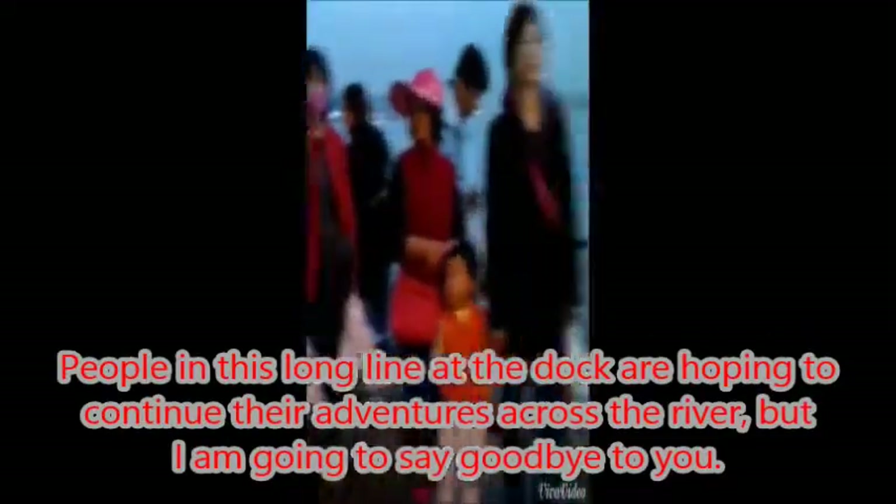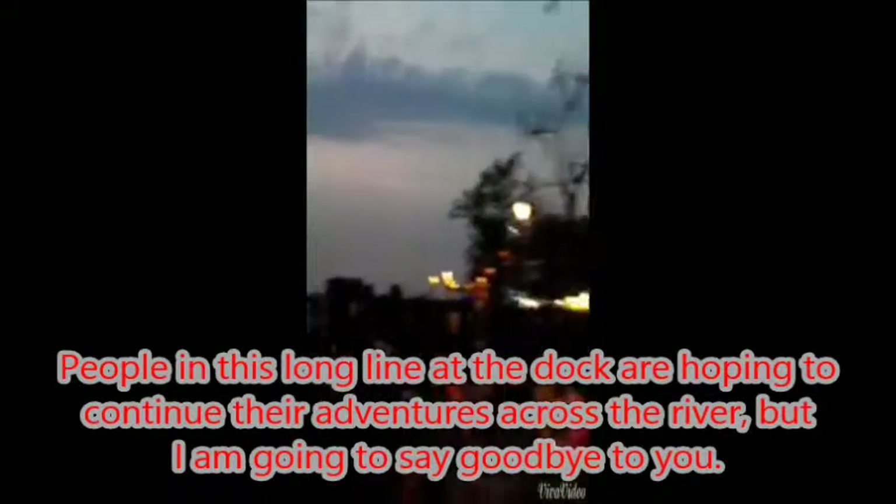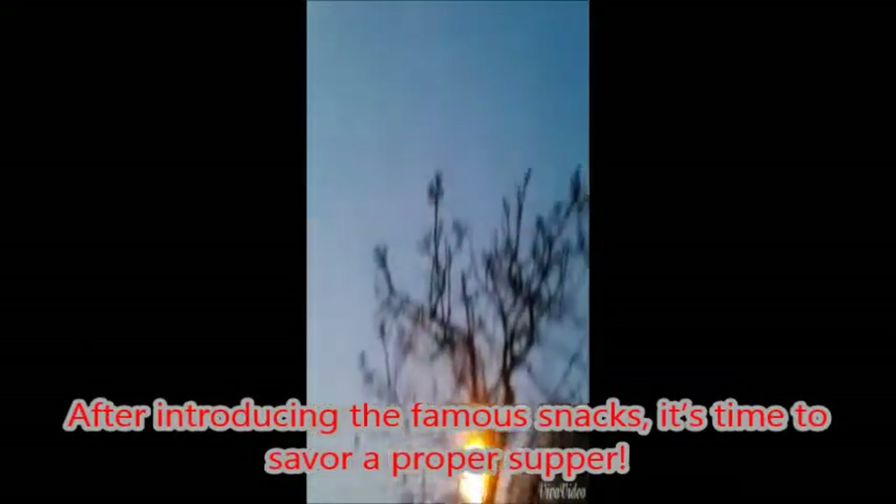People in this long line in the dark are hoping to continue their adventures across the river, but it is time for me to say goodbye. After introducing all the famous snacks, it's time to savor a proper supper.